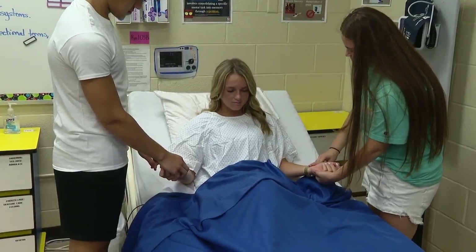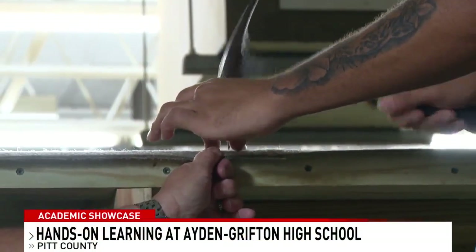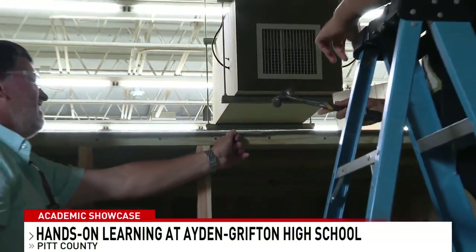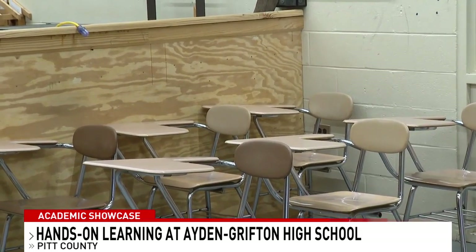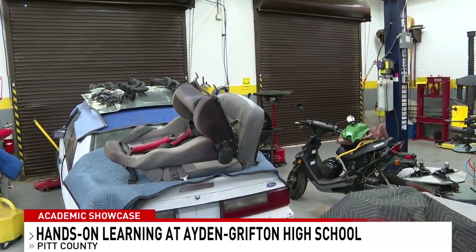From nursing and automotives to welding and even construction, teacher and CTE Department Chair Brian Henning tells me these courses are a way for students to gain real working experience.